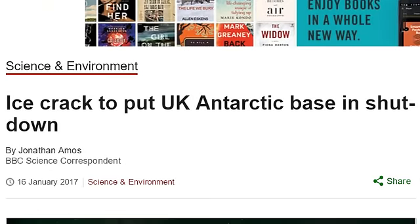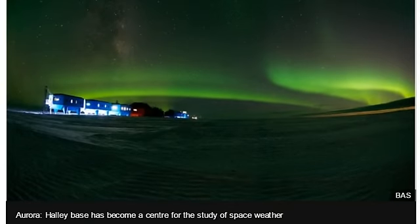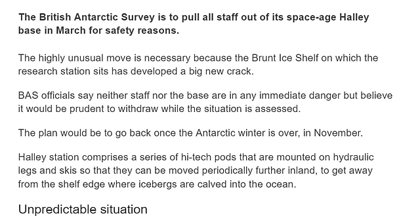We're over at BBC News, it is January 16th, we're at science and environment and we're talking about 'Ice crack to put UK Antarctic base and shut down.' This is written by Jonathan Amos, a BBC science correspondent. Halley base has become a center for the study of space weather.